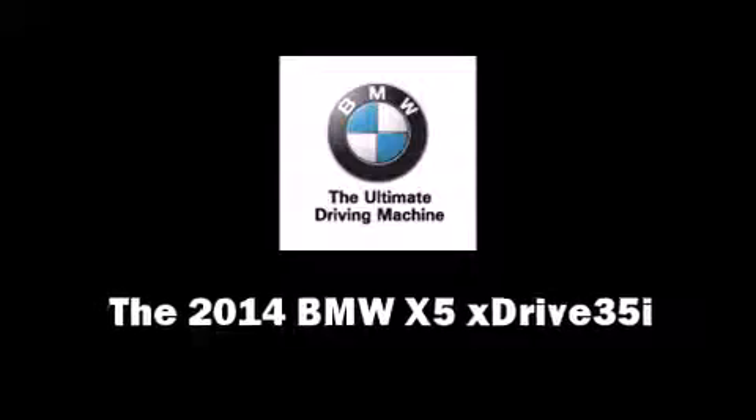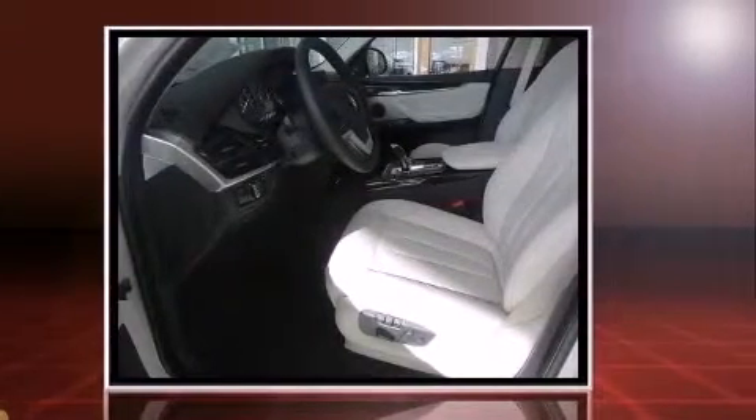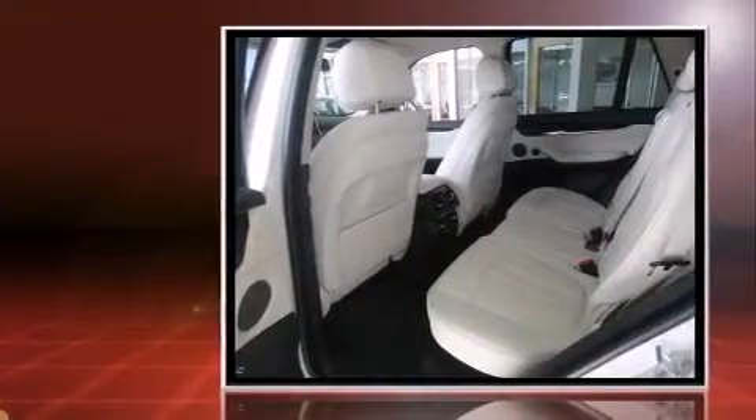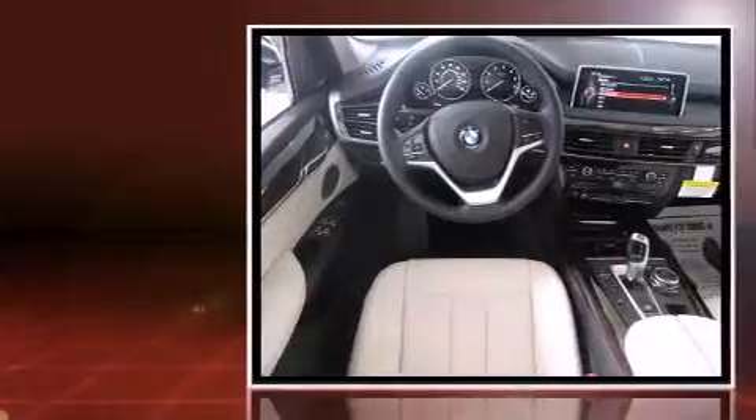Treat yourself to a test drive in the 2014 BMW X5. Smooth gear shifts are achieved thanks to the refined six-cylinder engine, and for added security, dynamic stability control supplements the drivetrain. All-wheel drive maintains traction at all four corners.